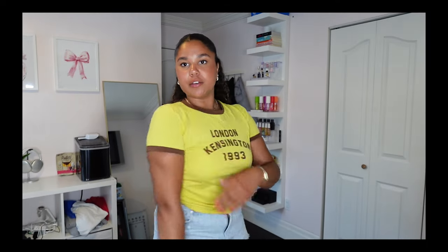Now for stores where I got only one thing - first up is Zara. I got this yellow baby tee that gave me Jamaica vibes. Here's the Zara shirt on - the arms feel a little tight and small. I kind of look buff. This shirt is giving Curious George, I'm not gonna lie.